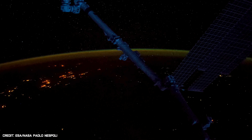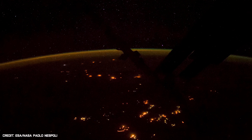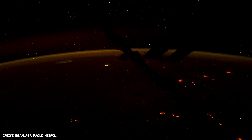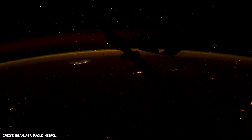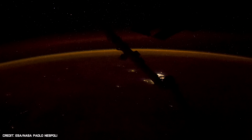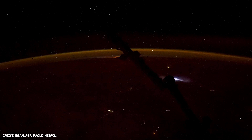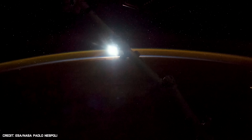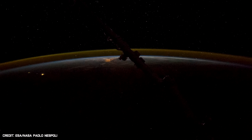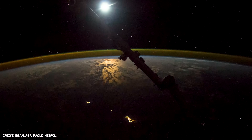The moon is a familiar sight in our night sky, but this timelapse reveals it in a whole new way. The magnificent video shows our city lights glowing like a fire that has spread across the planet, while flashes of blue lightning crackle from within the dark clouds. Our fragile atmosphere starts off as a neon green, but slowly transforms into a deep orange, as the moon rises above the horizon like a bright white orb reflecting the sun's light.